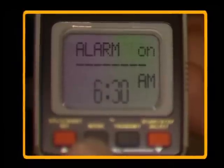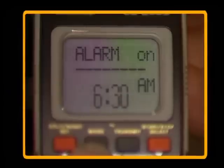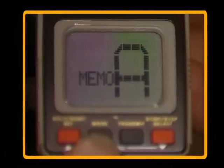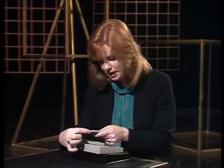The wristwatch has all the normal functions of a watch, including the alarm, a stopwatch with split timing, and a calendar. It also has two memory systems, A and B, which each store a thousand characters and work like a portable paperless diary.